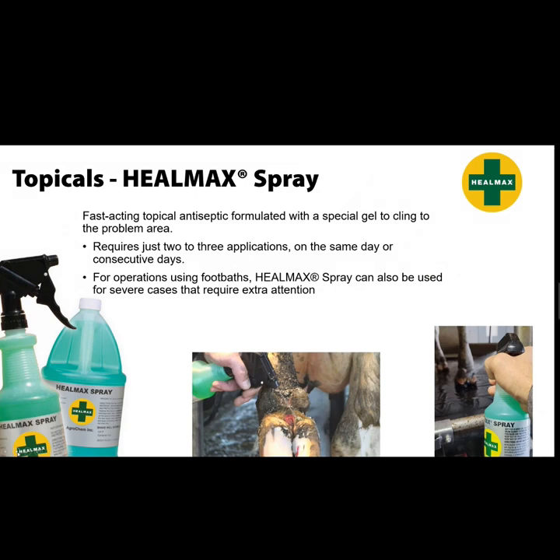The Heel Max Spray is a fast-acting topical antiseptic formulated with a special gel to cling to the problem area. It requires just two to three applications on the same day or consecutive days. For operations using footbaths, Heel Max Spray can also be used for severe cases that require extra attention. You keep it in the parlor and spray topically — it should be done a few days in a row. Don't expect any spray applied one time to get rid of dermatitis; that's asking too much. Hitting it a couple days in a row gives you the best results.